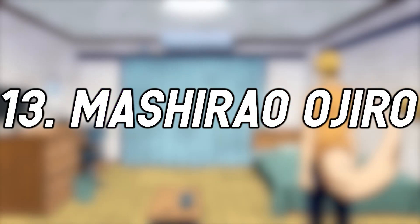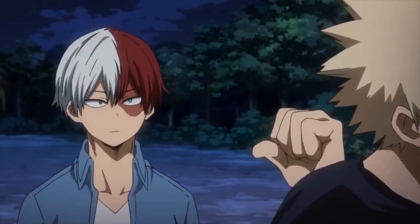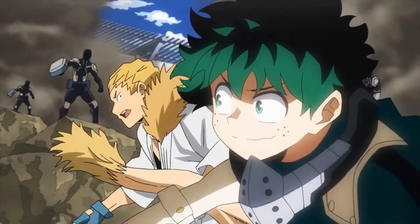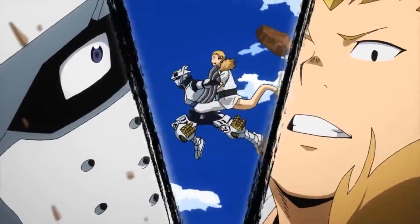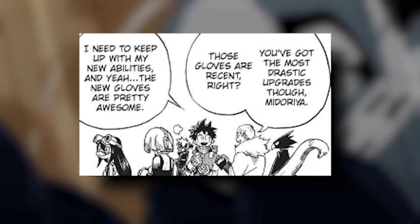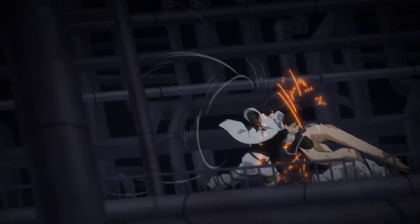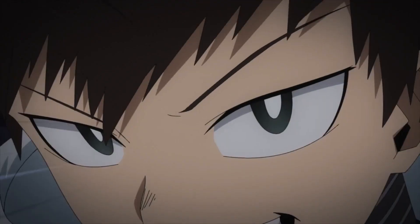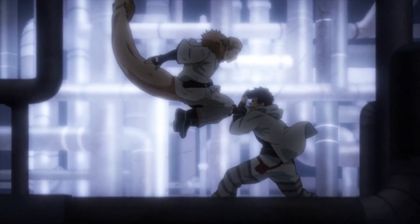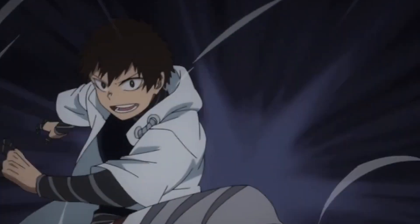Number 13: Mashirao Ojiro. More than once, Ojiro, or Tail Boy, is referred to as ordinary, so it makes sense that he would have a pretty plain costume. Since his combat style relies primarily on using his tail quirk, he wears a typical karate uniform, and that's it. In the winter, he does add a furry overcoat for warmth. It's harder to design a quirk-enhancing costume when your quirk is part of your body, so wearing something designed for martial arts is pretty much the only way Ojiro's costume can capitalize on his skills.